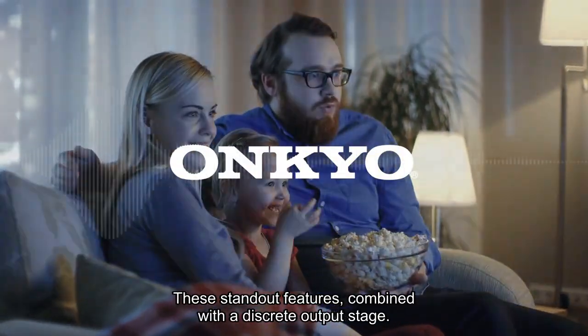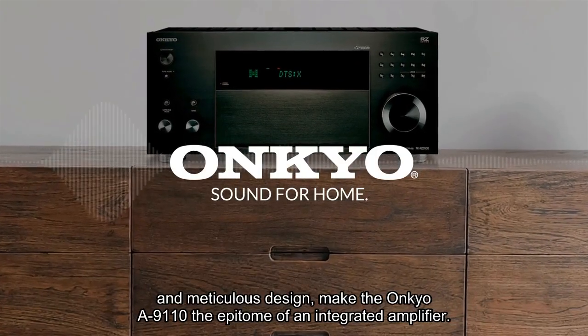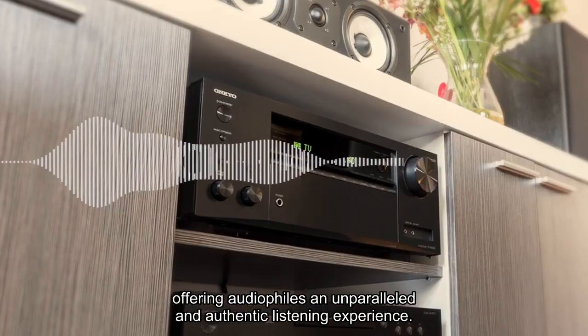These standout features, combined with the discrete output stage and meticulous design, make the Ankyo A9110 the epitome of an integrated amplifier, offering audio enthusiasts an unparalleled and authentic listening experience.